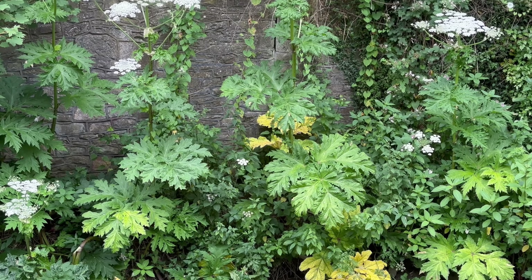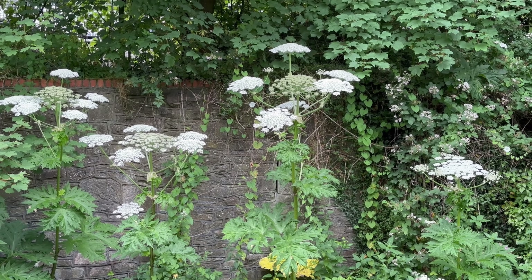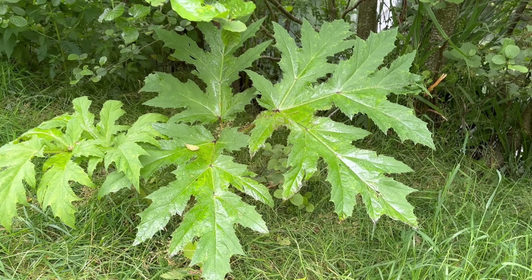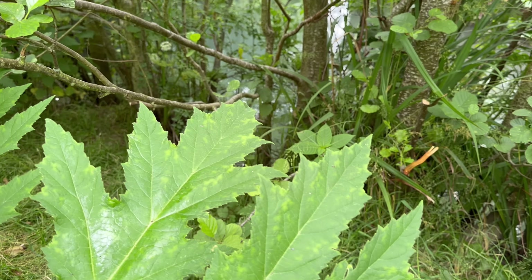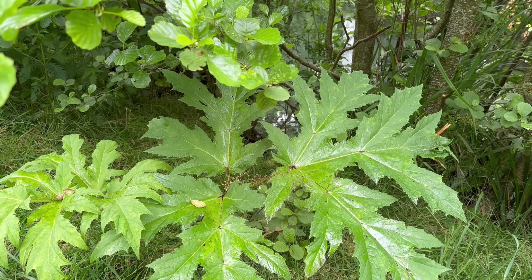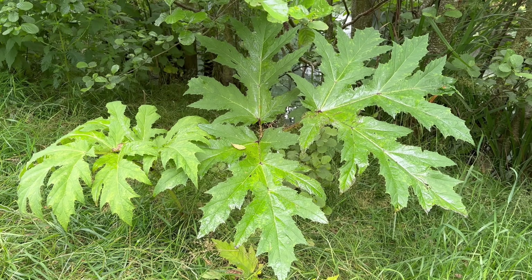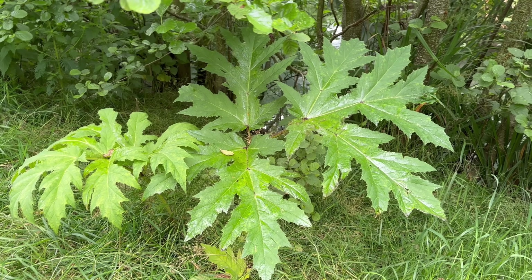So here's how to identify giant hogweed. As I said before, when it's fully grown it can reach over five meters tall. Its leaves are deeply lobed and sharply pointed — they almost resemble large rhubarb leaves and these leaves can grow huge, even up to three meters long, especially the leaves at the base of the plant.